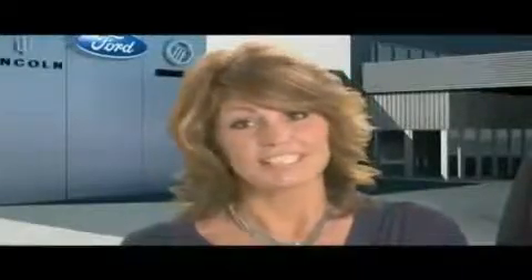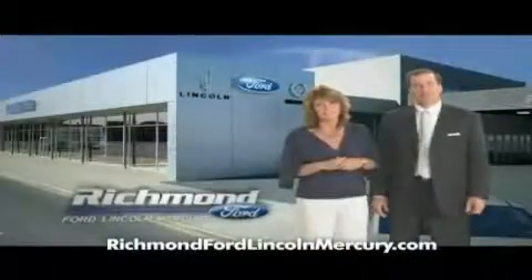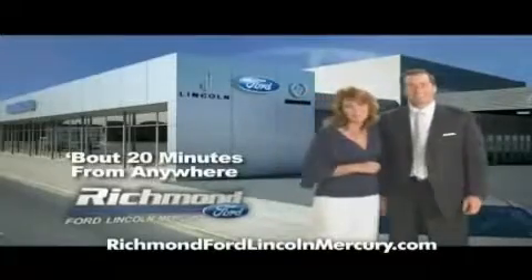Come shop us — you'll see it does matter where you buy. Richmond Ford Lincoln Mercury: spend less and love your drive.